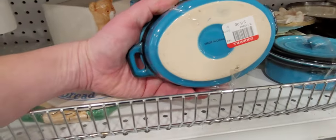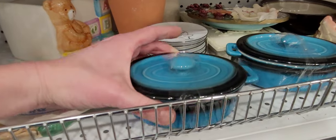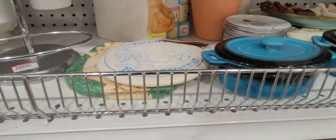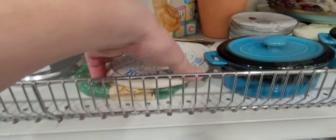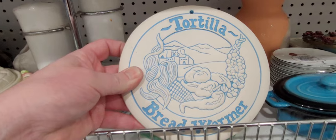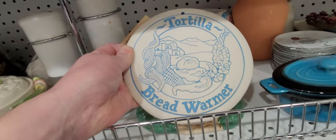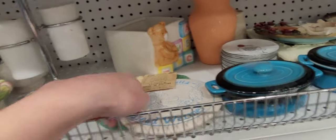I might want these for my house. I thought they were like Le Creuset but they're not Le Creuset, but they are cute. Tortilla bread warmer — very artsy.